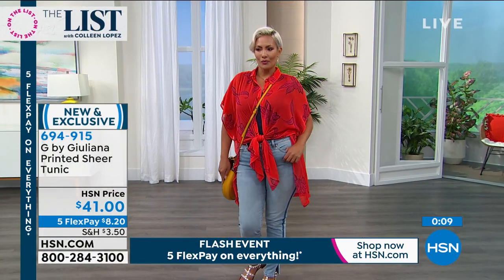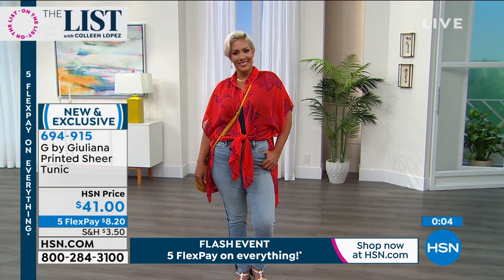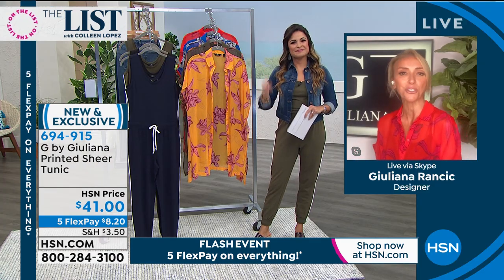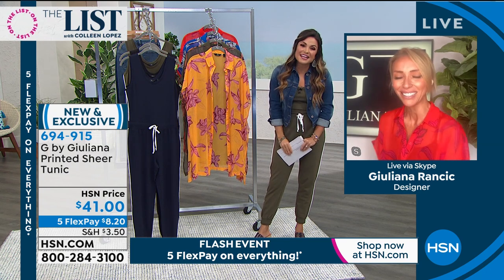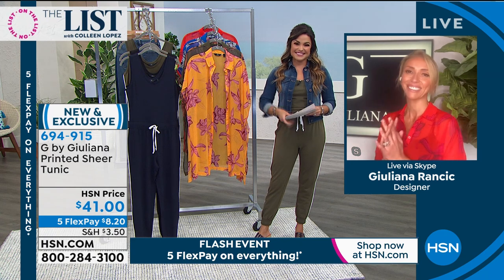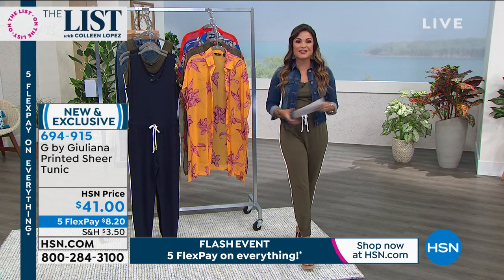Juliana: Yaz has it dressed up, but over a swimsuit with little sandals — forget it, so cute. Whether you're wearing it with denim and sneakers, it's just such a versatile top. She needs a big straw hat and she's ready to go. Juliana, thank you — you and I have the 11 PM hour together, a full hour, so I'm looking forward to that. See you soon! We're going to keep things moving here on The List.